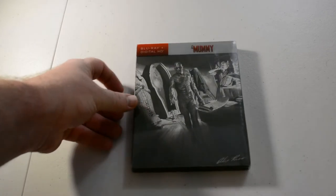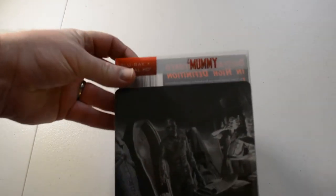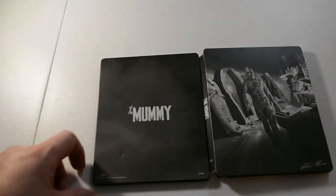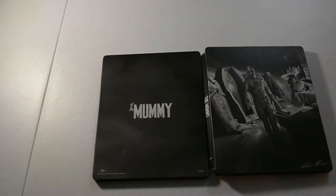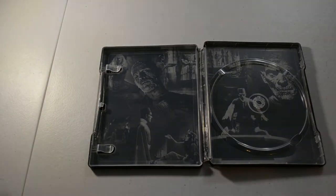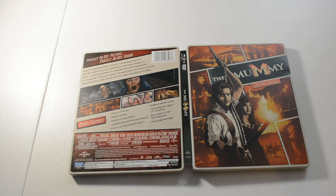Next we have the Mummy — the classic Mummy, I think it came out in the '30s. This is one I got for $5 at Big Lots. Got a cool little flip cover — of course it's got one little dent there. And we have the Mummy limited edition Blu-ray with Brendan Fraser. No artwork inside.